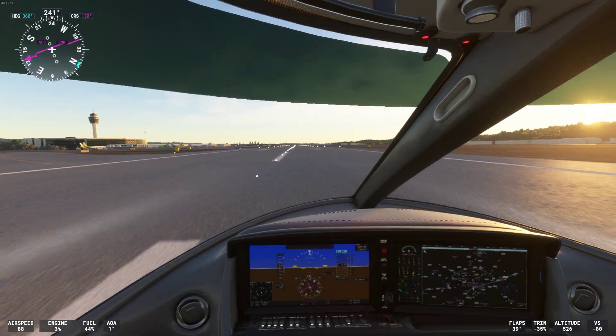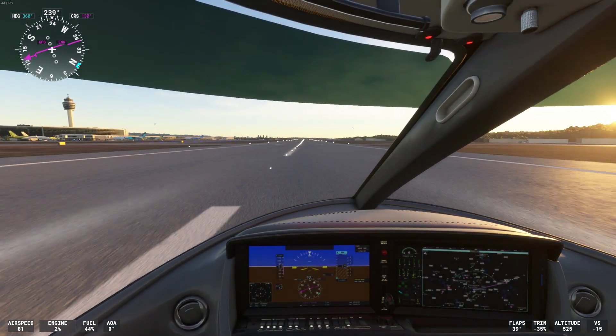Vision Jet Golf 2, contact ground on 121.7.